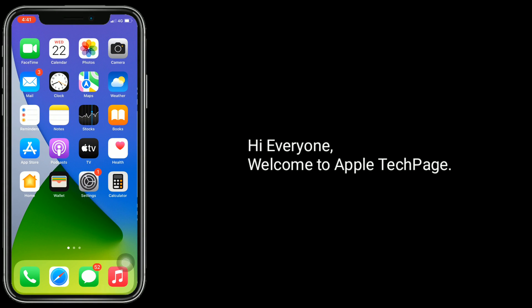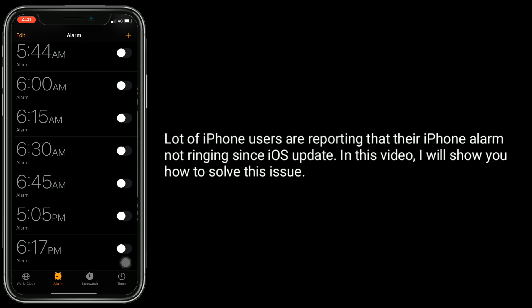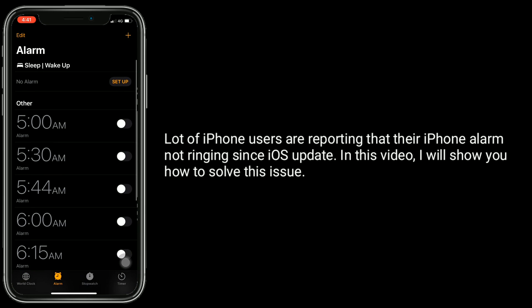Hi everyone, welcome to Apple Tech page. Lot of iPhone users are reporting that their iPhone alarm not ringing since iOS update. In this video, I will show you how to solve this issue.